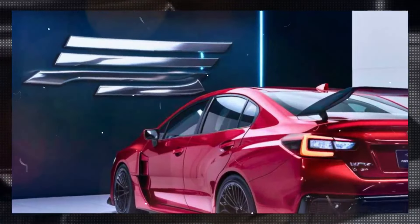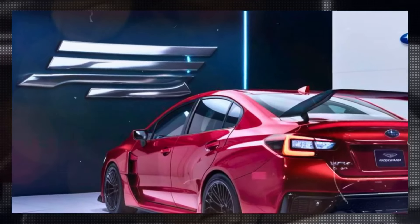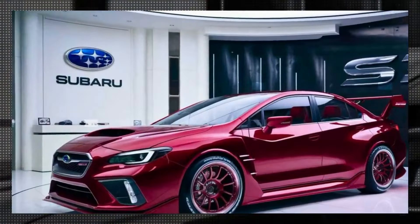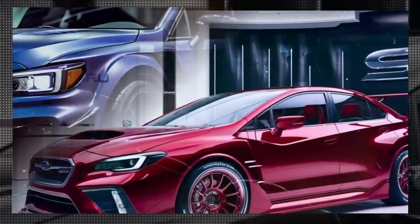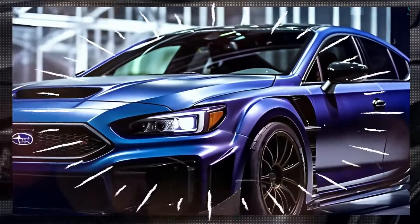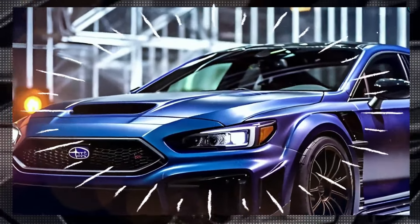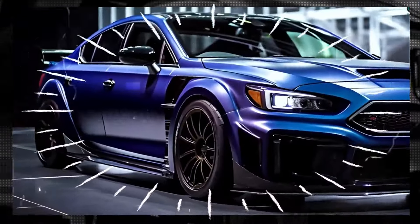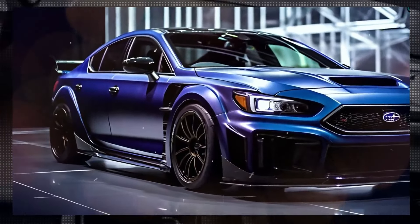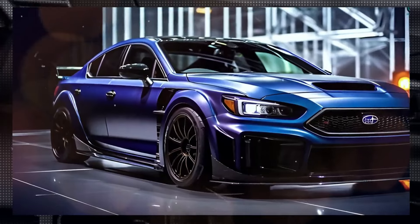The 2025 WRX STI has a bold and aggressive design. The front fascia features a new, sharper grille with integrated LED headlights that give the car a menacing look. The hood remains a signature element, emphasizing its performance. The car rides on 19-inch alloy wheels wrapped in high-performance tires, accentuating its sporty stance.